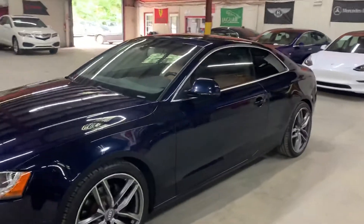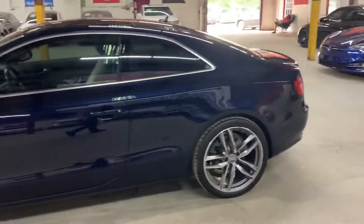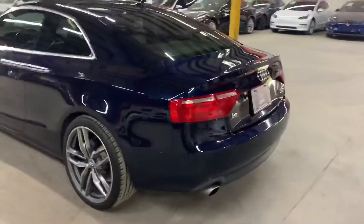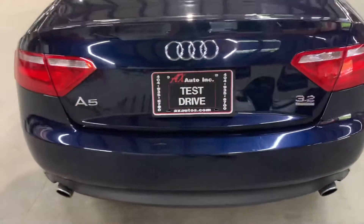Hello guys, it's Alex Autos here out of Atlanta, Georgia. Today I'm going to be showing you around this very nice 2009 Audi A5. I'm going to go ahead and give you a quick tour around it, then we'll go inside and check out the interior — but once again, the 2009 Audi A5.